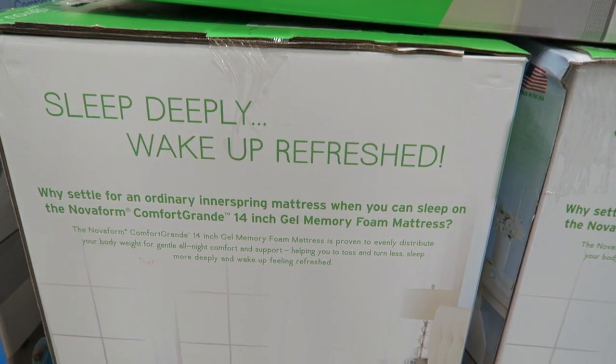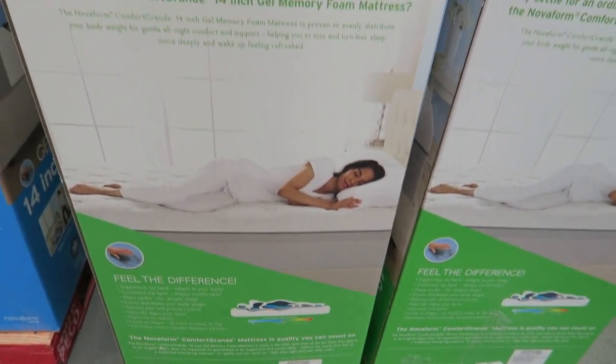I absolutely love this mattress — it has been such a relief. Let me tell you about the mattress we had before. We had a normal Sealy spring mattress that we purchased back in 2005 — it was my mattress before my husband and I even started dating. I know you're supposed to replace your mattress every eight years, but you just never think about it. For the past year we knew we'd have to buy one, so I started putting money away and we were able to pay cash for it.